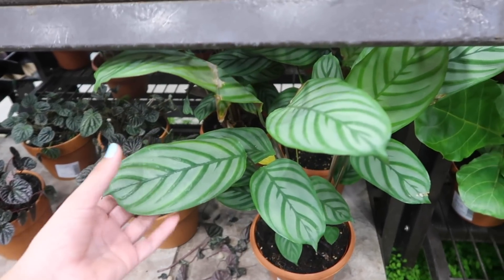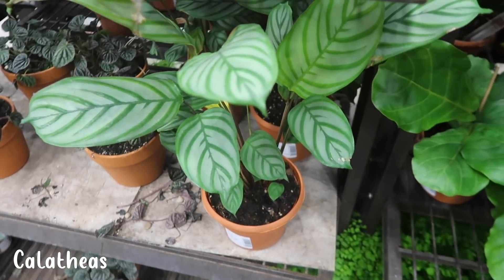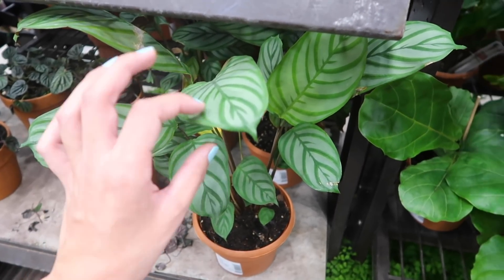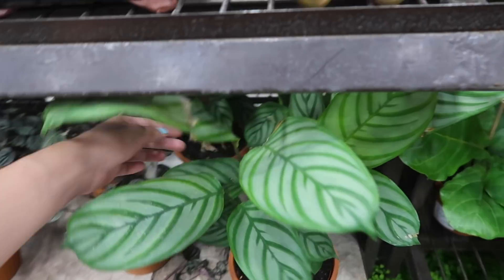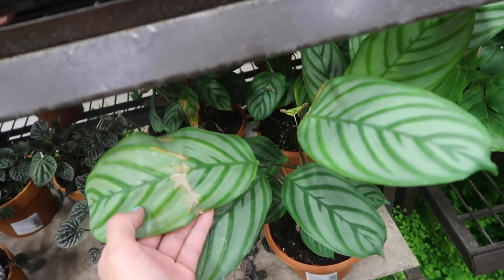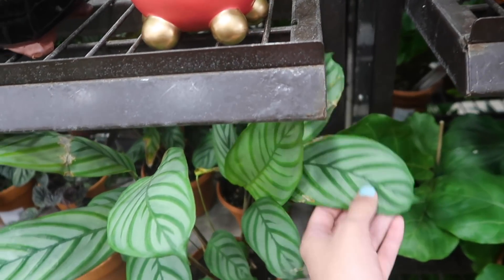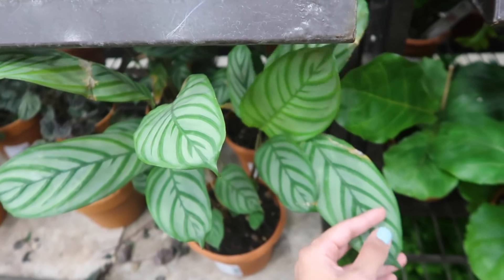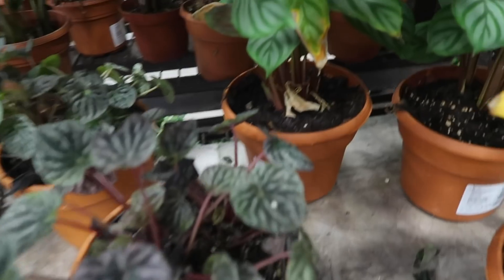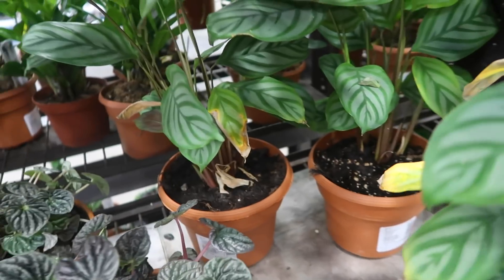The last plant I would advise staying away from are calatheas. Because of the lack of humidity from heaters — unless you have a humidifier — the ends of the leaves are going to get crispy very easily. You can see this one right here is already getting kind of crispy. They're just more difficult to take care of if you don't have a very humid environment, so I would just avoid these. Unless you have a humidifier it's probably not a good idea. You can see these are crispy and they're in an area that's not humidified.